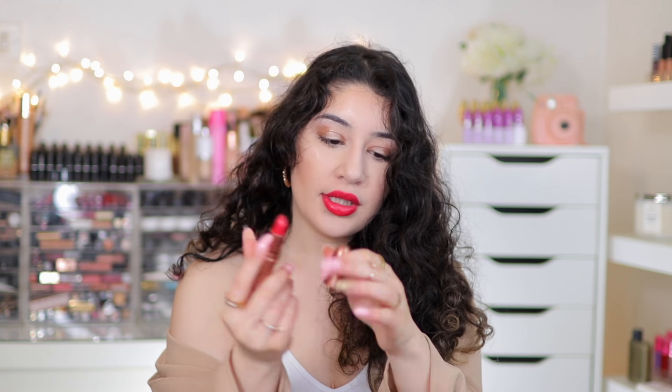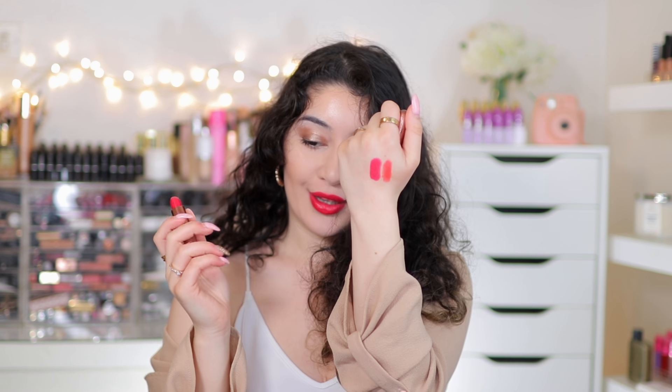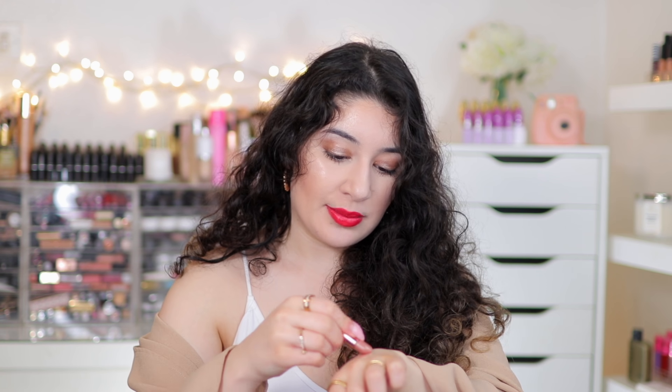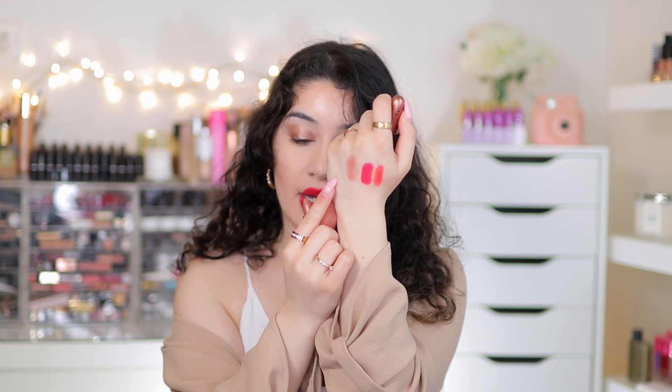Let me quickly swatch these for you on the hand so you can see the formula and color - Cans Do first, then Coat D'Amour. Look how bright that is - I absolutely love that one. It's the one I'm wearing now. The one I would say to get is A La Plage - I think that is the most beautiful neutral lipstick for every single skin tone.